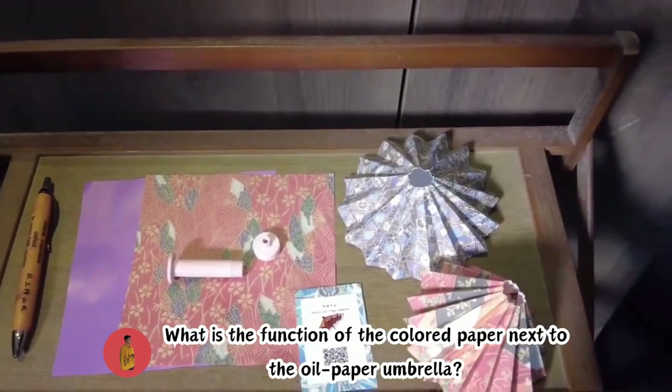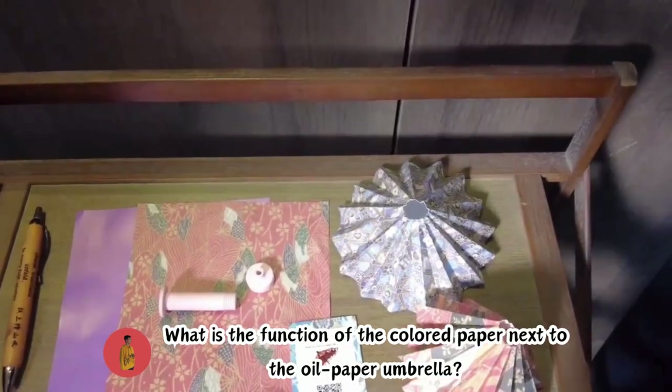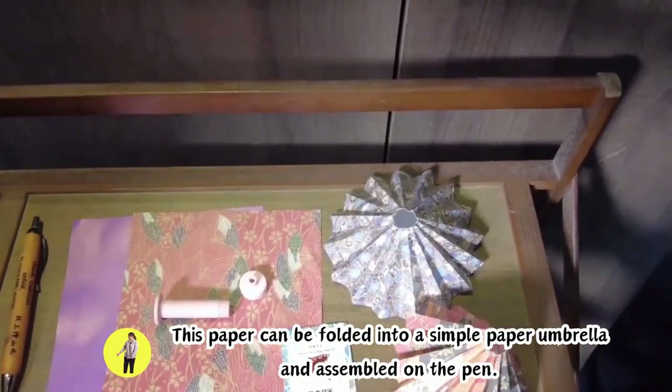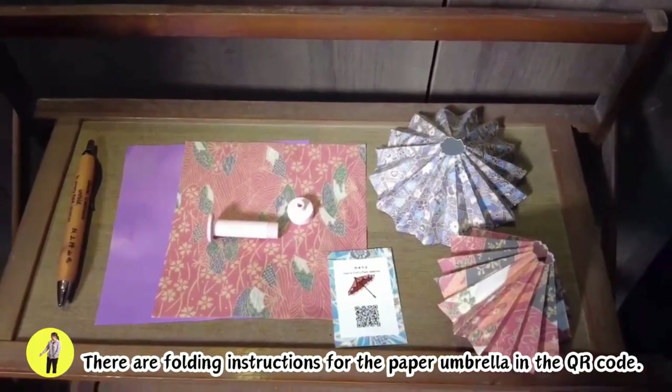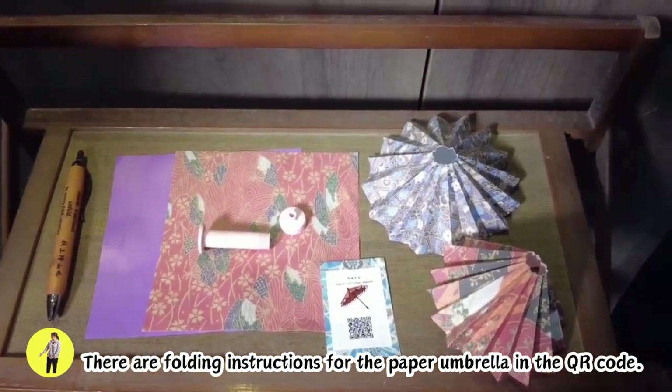What is the function of the colored paper next to the oil paper umbrella? This paper can be folded into a simple paper umbrella and assembled onto the pen. There are folding instructions for the paper umbrella in the QR code.